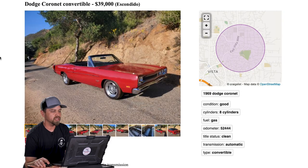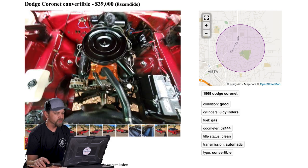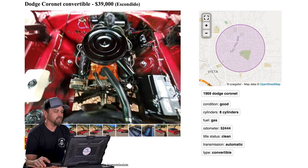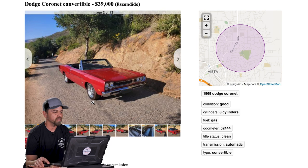Next one — this one is in Escondido, right in our backyard, North County San Diego. This is a Dodge Coronet convertible priced at $39,000. '69 Coronet 500 convertible — very presentable and dependable driver. So right off the bat he's telling you this is not a show car. Original 318 V8, automatic transmission, power steering, power top, new wheels, brakes, shocks, and much more. Sounds like he has a list of parts he's replaced that you'll have to call and get more info on.